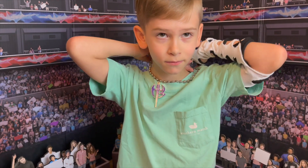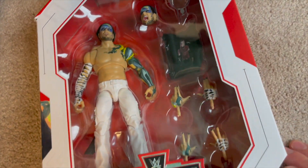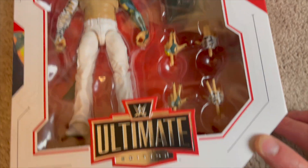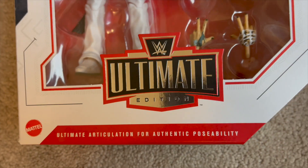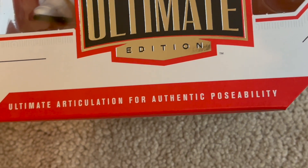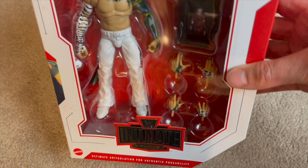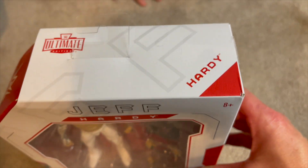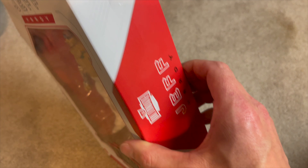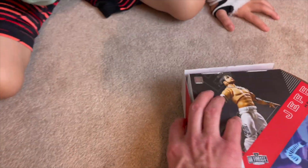Every time you review one of the Hardys, you're always wearing your Hardy Boy sweater! All right, let's get into this thing. How sweet does this look? Amazing! Ultimate Edition made by Mattel — ultimate articulation for authentic posability. Make sure you throw a thumbs up on this video if you're a fan of the Charismatic Enigma, Jeff Hardy.